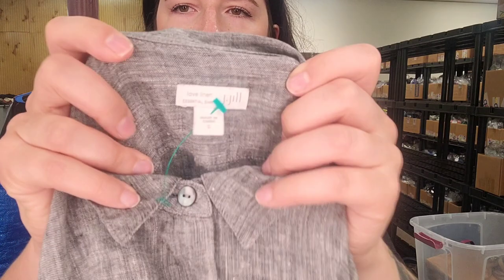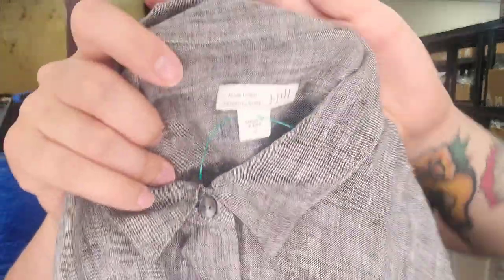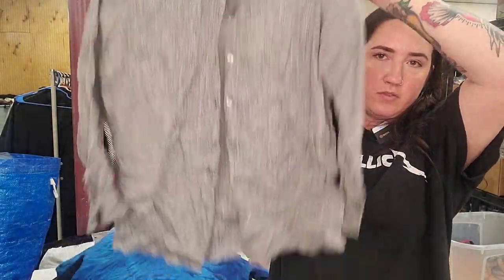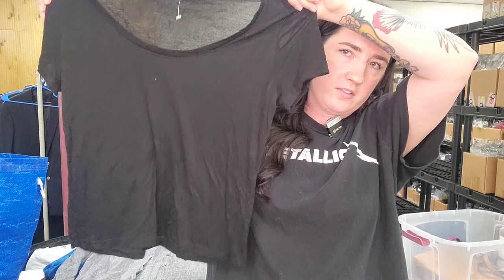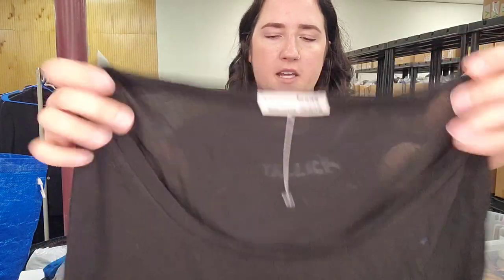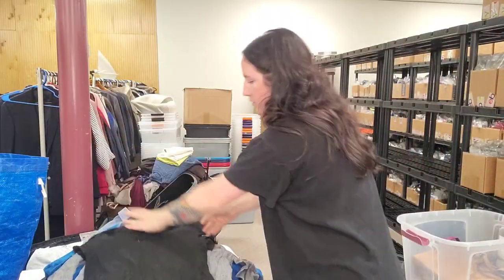Next up is a J.Jill Love Linen Essential Shirt, size small, gray button-up long-sleeve — that line does really well, pretty sure it was just $25. But it's also a Reformation Jeans scoop neck t-shirt — pretty basic minimalist top but good sell-through rate.